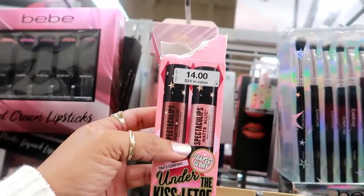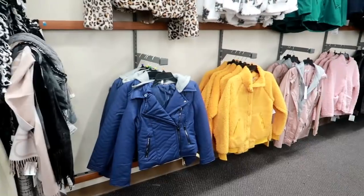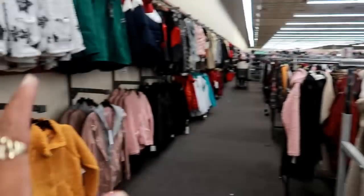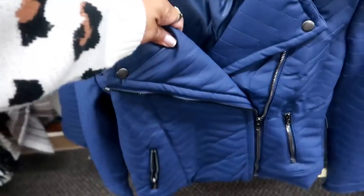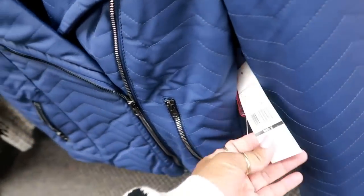Here are a few of their jackets — I dare not go down all these rows because there are thousands of jackets here. This one is cute — it looks like a moto jacket, feels like faux leather, and it's blue.